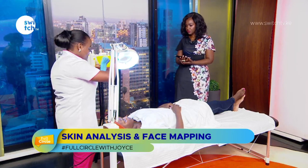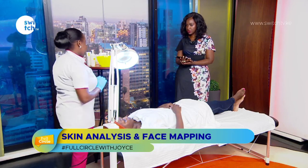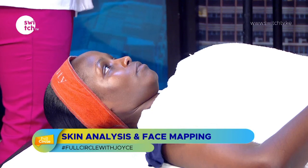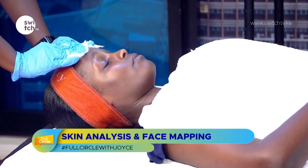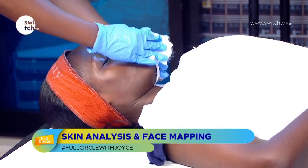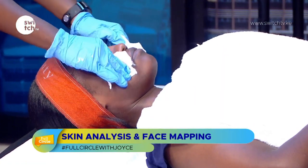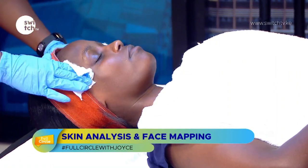I'm going to do a cleansing first so I can analyze the skin well. She may look clean, but we have to make sure we cleanse again. So I'll start by wetting the face first. The movement when you clean your face matters a lot — you want outward movements to avoid sagging the skin.